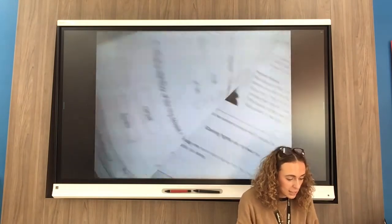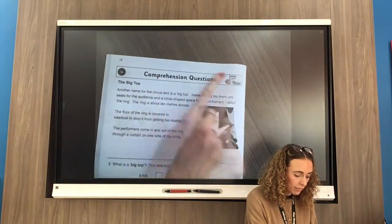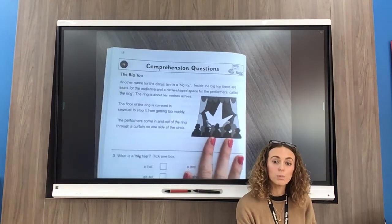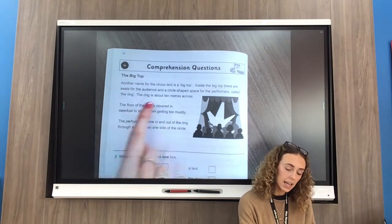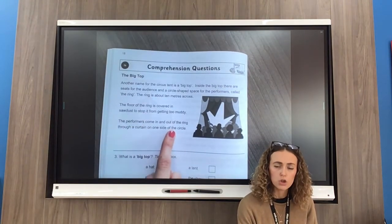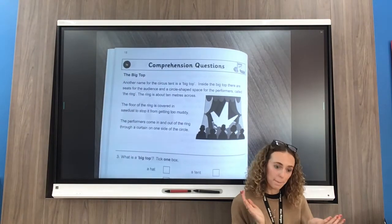Hopefully you have answered both questions one and two. So let's now move to page 18 — we have some more comprehension questions there. What I'm going to ask you to do now, Year Three, is to pause the video and carefully read the text on your own, or with whoever is at home with you if you are struggling a bit. Give it a good go. This one is called 'The Big Top' — I wonder what the big top is.